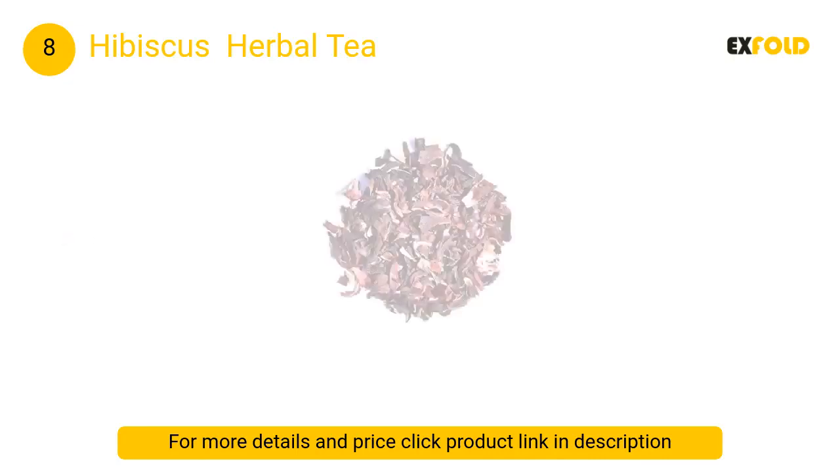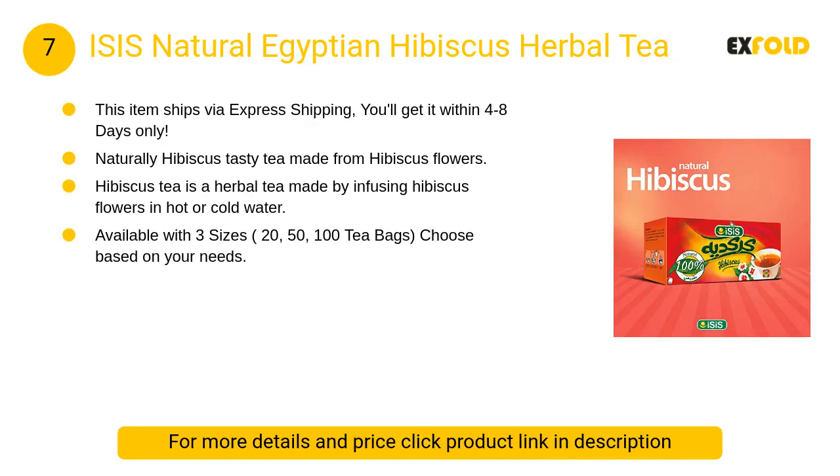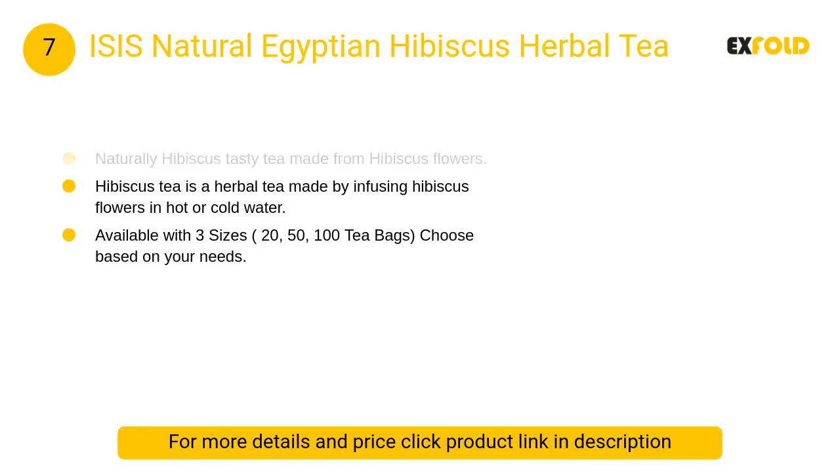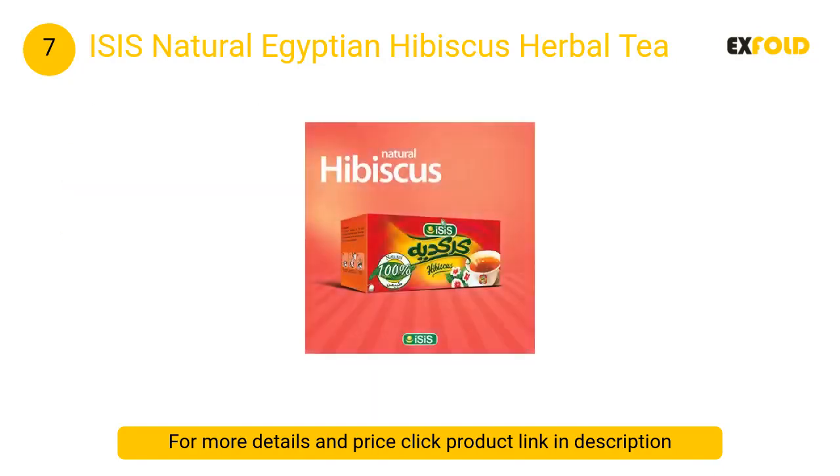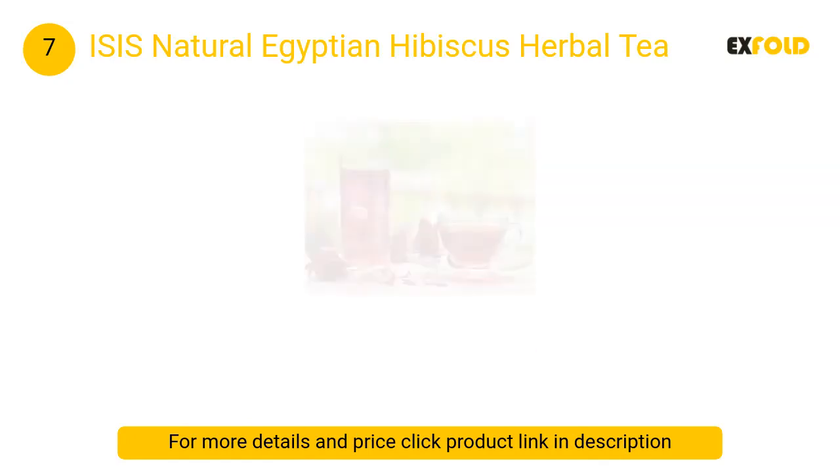At number seven: Isis Natural Egyptian Hibiscus Herbal Tea. A naturally hibiscus tasty tea made from hibiscus flowers, suitable as a summer and winter drink. Hibiscus tea is a herbal tea made by infusing hibiscus flowers in hot or cold water.